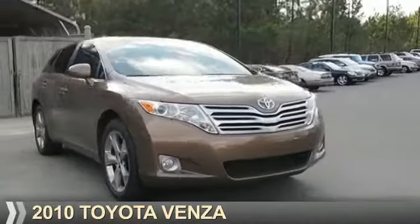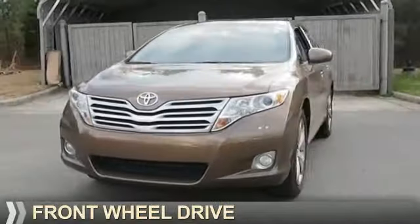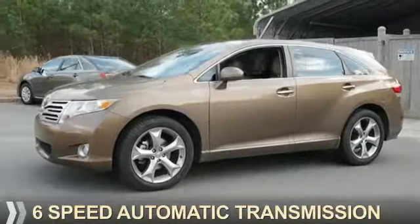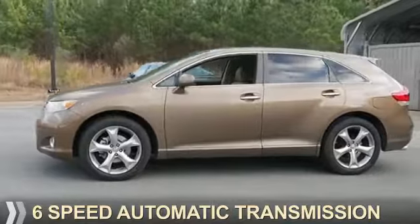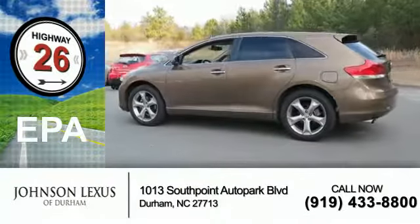Presenting the 2010 Toyota Venza. It's powered by front-wheel drive, a 3.5-liter six-cylinder engine, and a six-speed automatic transmission. Great fuel efficiency — saves you money by requiring fewer trips to the gas station.